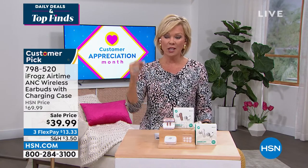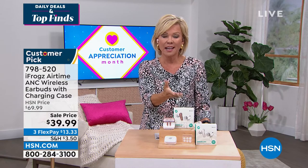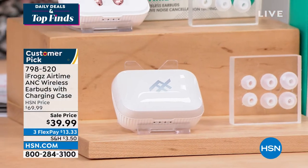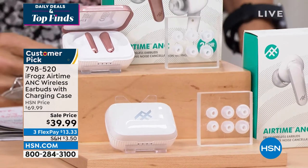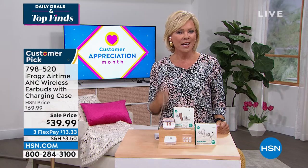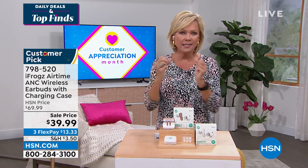These are just a notch above even the other iFrogs we've offered in the past. They're so comfortable too. I love that they give you customizable tips. They don't fall out. I've got one in my right ear because I've got my earpiece for work in the other ear. If you're exercising, you're biking, they don't fall out. It's the craziest thing — they look like they probably would, but this is such a comfortable fit.